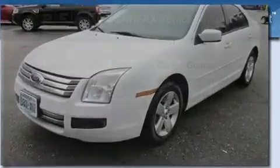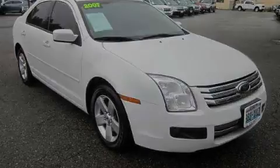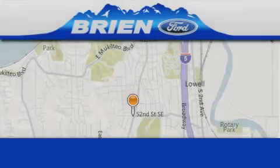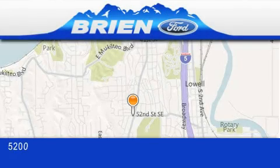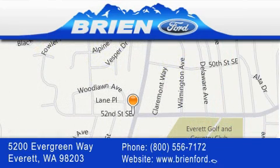Contact us today and schedule your opportunity to see this vehicle in person. Bryan Ford is located at 5200 Evergreen Way in Everett. Our goal is to exceed all of your expectations to ensure that you'll return for future visits.